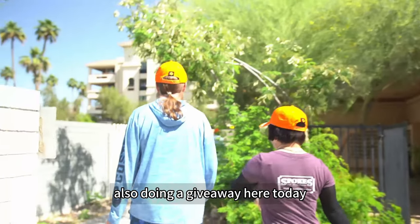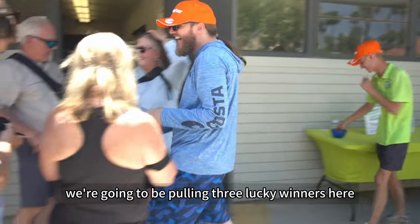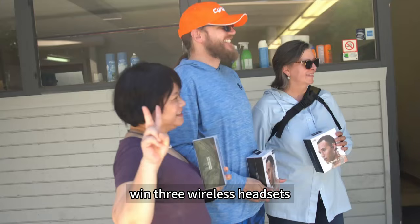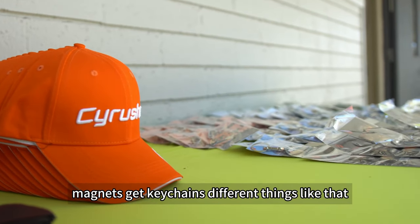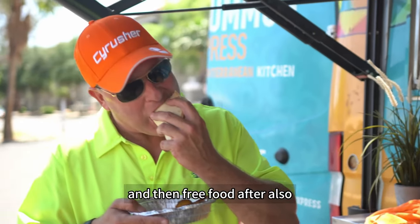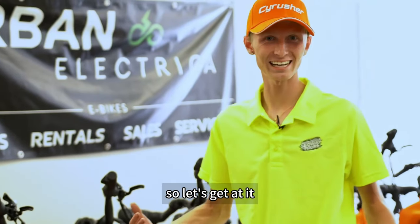We're also doing a giveaway here today. For everyone that is doing the ride with us, we're going to be pulling three lucky winners and they will win three wireless headsets to listen to music and hang out. We also have free goodie bags offering hats, magnets, key chains, and different things like that, plus free food after. So it should be a great fun day of tons of adventure here. Let's get at it!